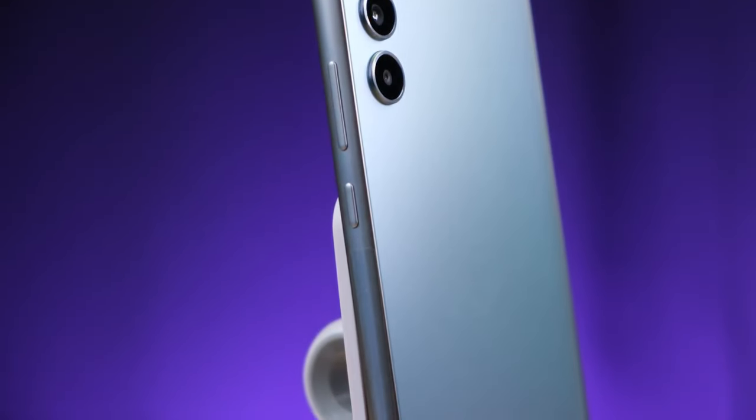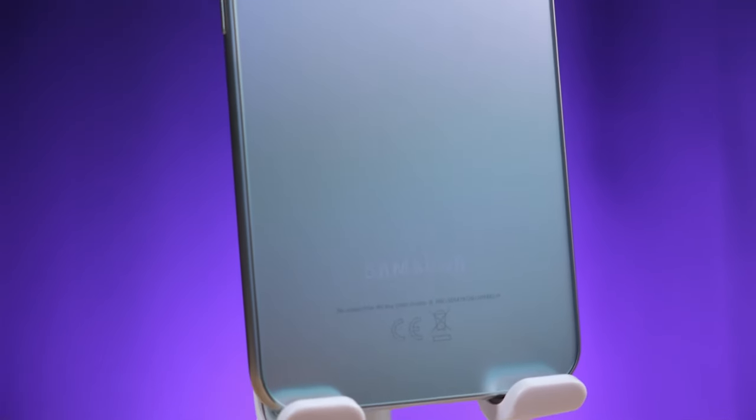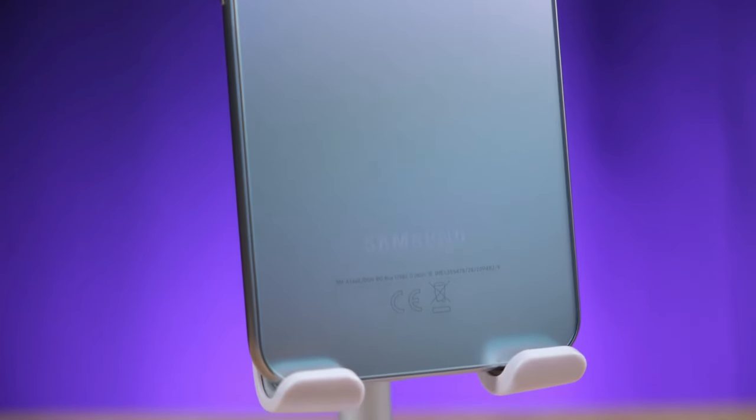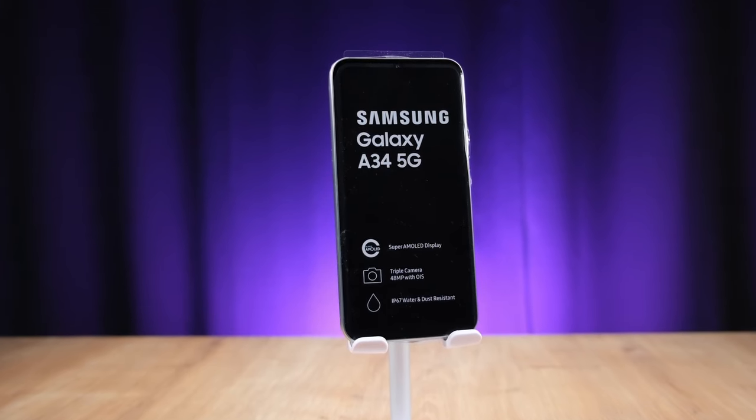If you've seen some of my other Samsung A-Series videos already, you know what I'm about to say. Basically, this A34 ended up being better than its higher-tier counterpart, Samsung's A54, and I don't really think it was supposed to be that way.